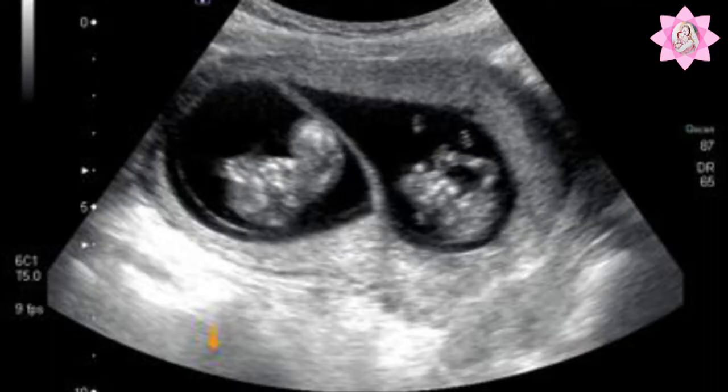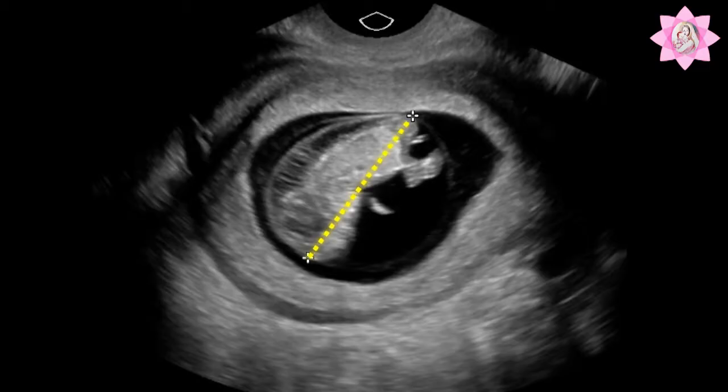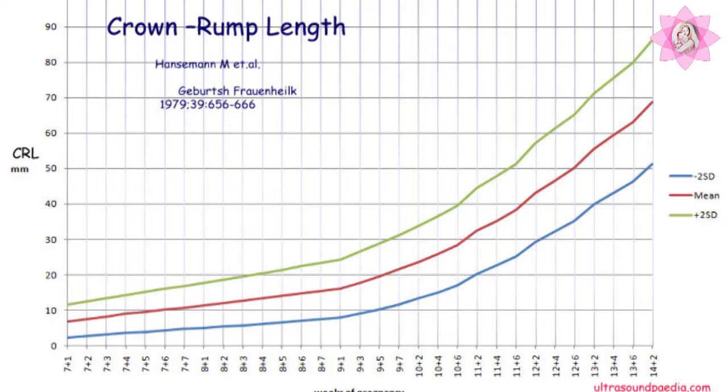It also reveals their numbers and the nature of twinning in cases of multi-fetal gestations. It accurately estimates the expected date of delivery and will always help as a base to assess the future growth of the baby by plotting the growth chart.